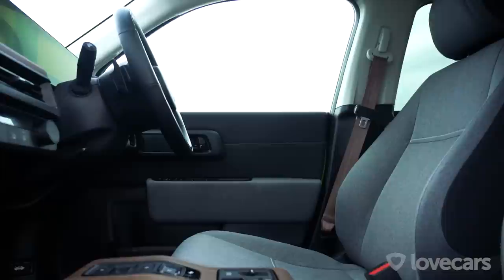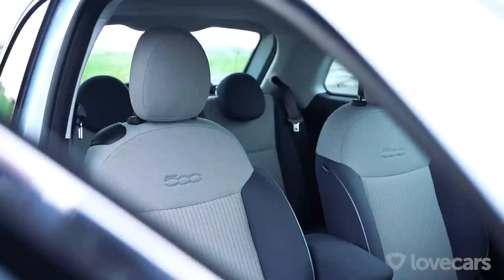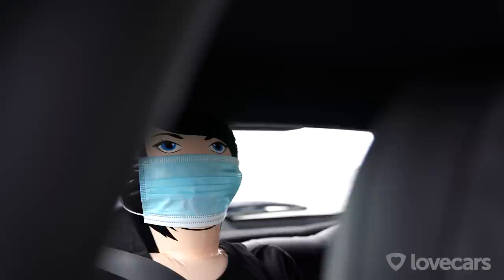Starting with interior space — city cars must be practical for the school run, shopping, and giving mates a lift. Normally we'd all jump in and test this out, but you can't do social distancing in a pocket-sized city car, so instead we've brought along our COVID-compliant stunt doubles. As you can see with a little bit of help, this is a four-seater.